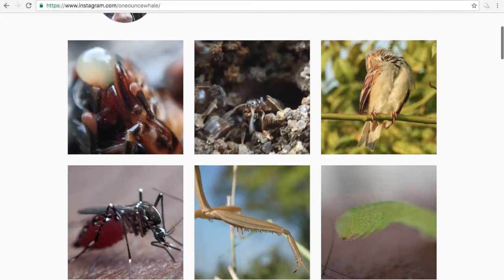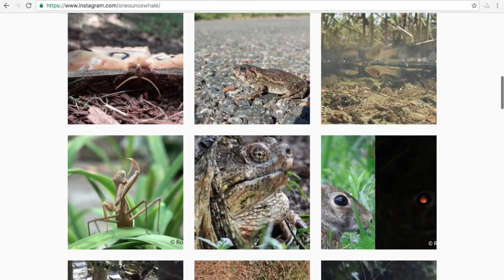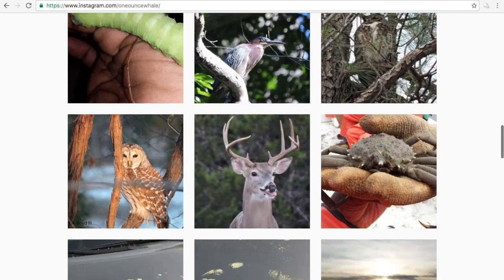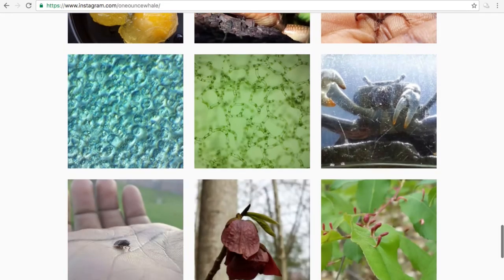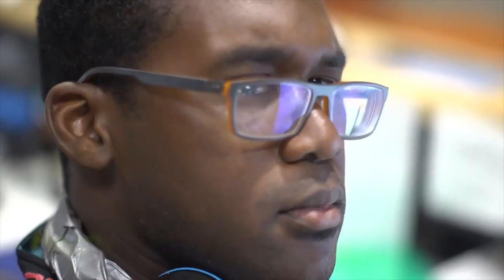That's about it. If you guys like this wildlife video, you might want to check out my Instagram, where I have all sorts of cool wildlife pictures. I hope everyone has a Happy New Year's Eve — I'll see you all in 2017!